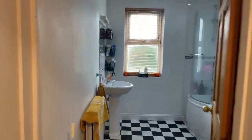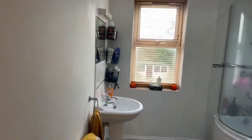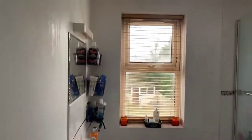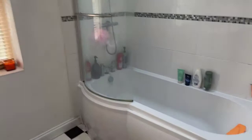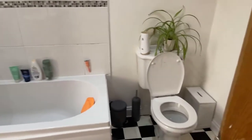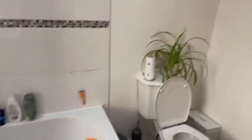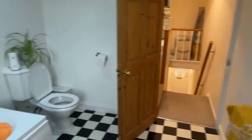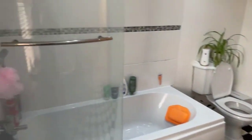Straight ahead at the top of the stairs you have the bathroom, which is a lovely sized bathroom. It features your wash basin, mirror, a panelled bath with a shower head, and a low level WC. There's a really good sized bathroom with lots of space.